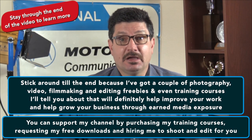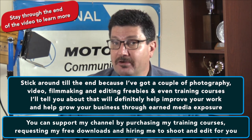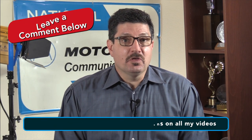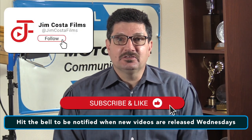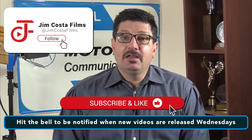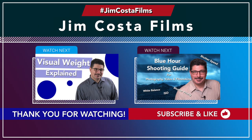You can help to support my channel by purchasing my training courses, requesting my free downloads and by hiring me to shoot or edit for you. I welcome your comments, questions and more on all of my videos. If you like what you see, subscribe to my channel and hit that bell to be notified every time I upload a new video every single Wednesday. I've also done other videos on production and filmmaking and I'll link to those in the description below.